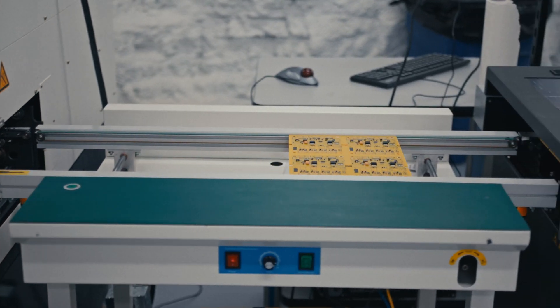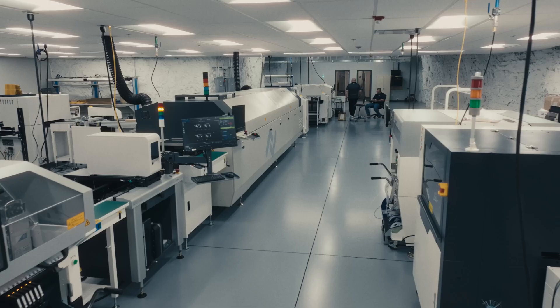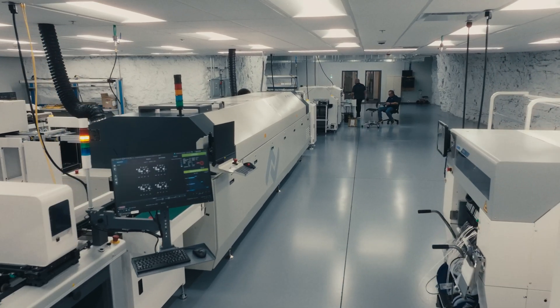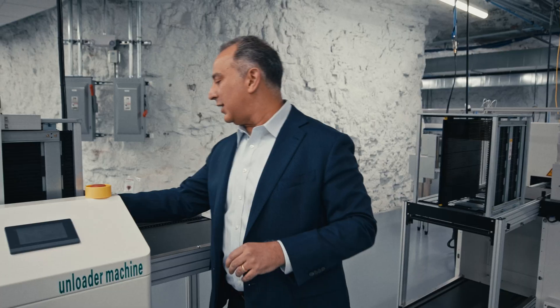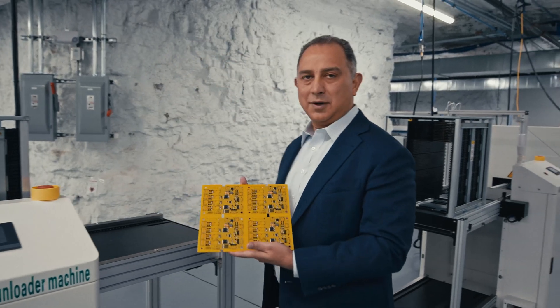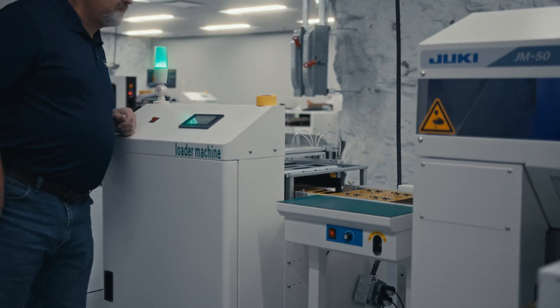They are five times faster than any other machine used in the industry, and this is going to take Aeon to the next level. This takes us to the end of the surface mount line, and this is how the product looks at the end of the process. This line can produce a thousand boards a day.